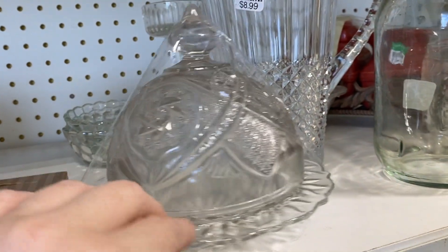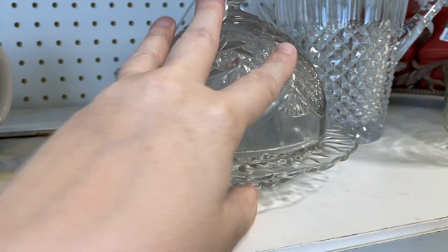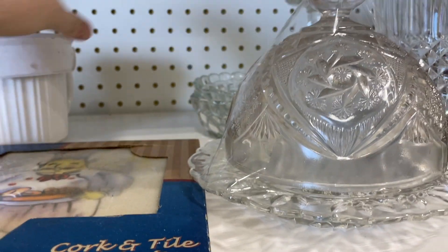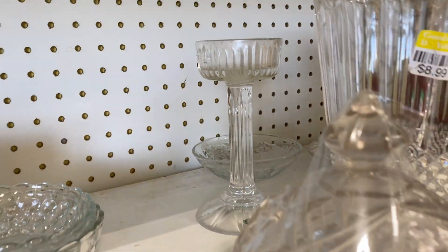I love these covered butters y'all — we have to bring them back. People need to fall in love with these because I think they are amazing. And that is a fairy lamp base as well.